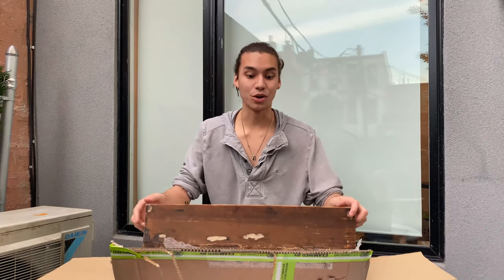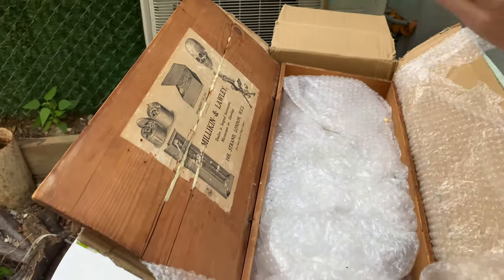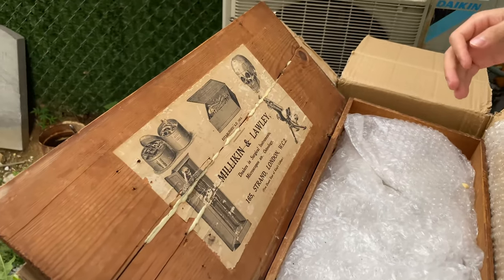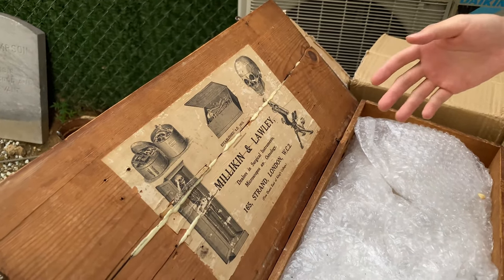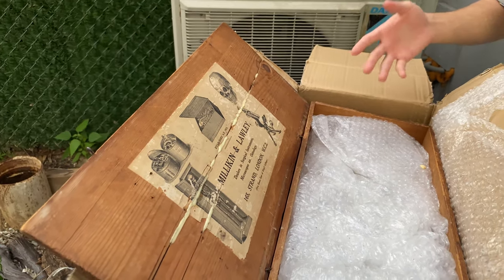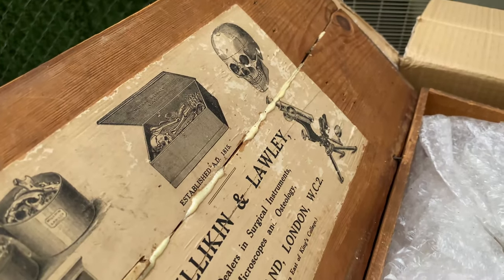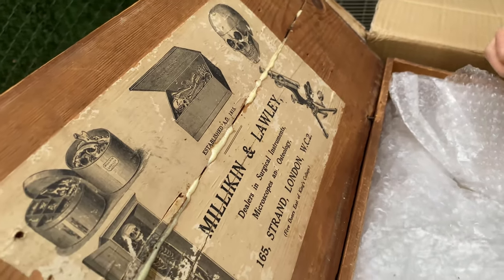This is an original McKinley and Lonnie medical box. They were an original skeleton company founded in 1815, one of the many companies that would sell human osteology. This is one of the original boxes it came with — I think it's an amazing part of medical history and absolutely gorgeous, the way the paperwork is done and how well it's preserved considering how old this piece is. Let's take a look.